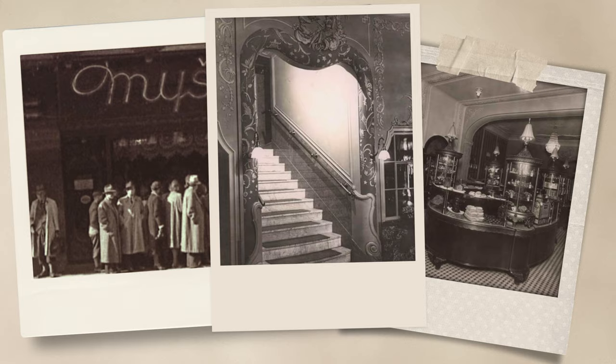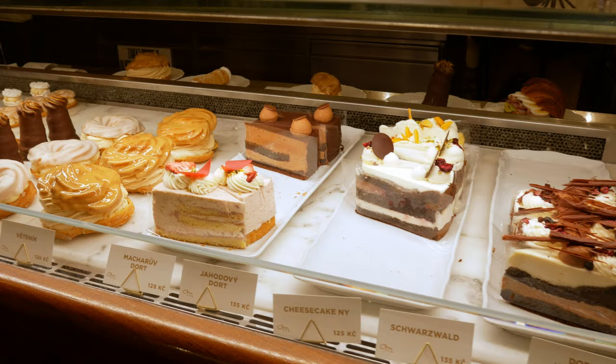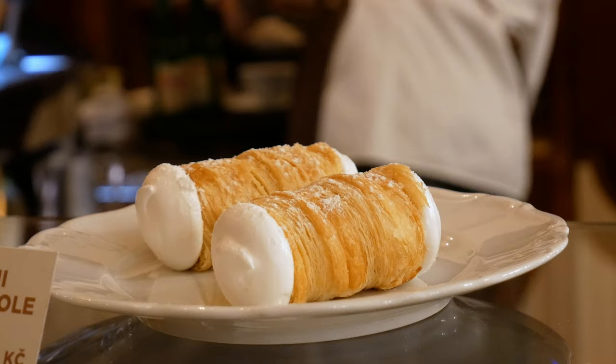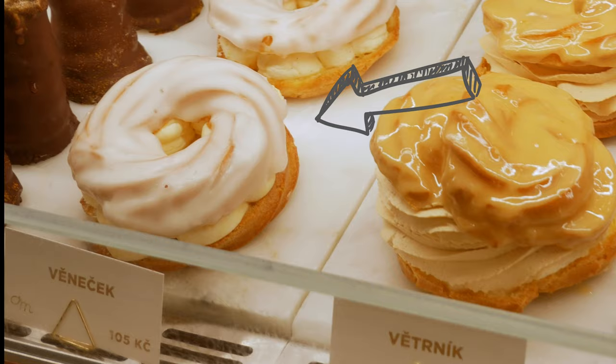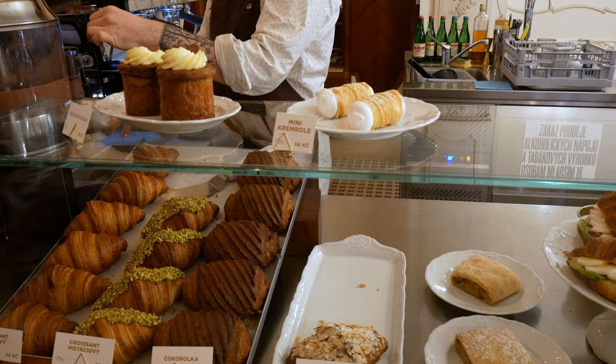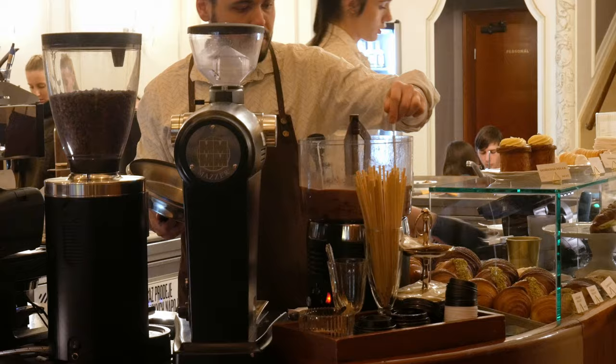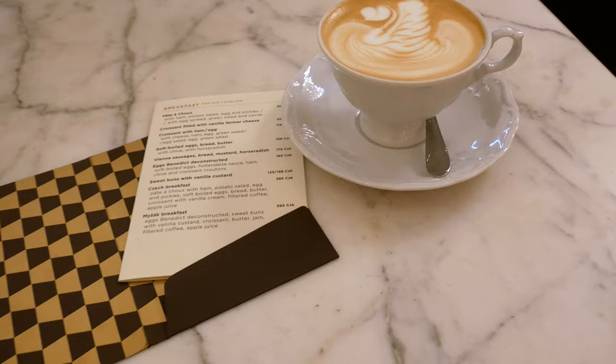This cafe opened its doors way back in 1911, and I think they managed to keep most of the original designs in place. The first thing I was excited to do was check out the different selection of cakes. They have some traditional crème rôtie, a cake called věneček, and what's called an indiánek. They also had some puff pastry treats like croissants and the classic apple strudel, but that's not what we came for today.